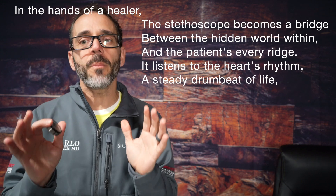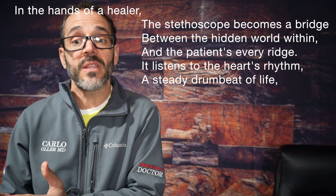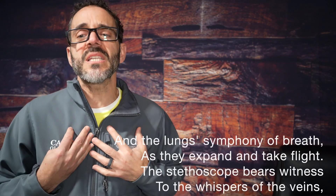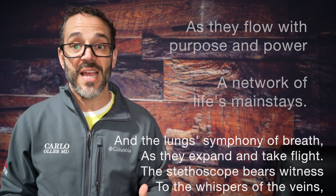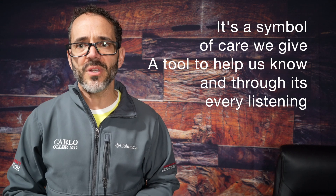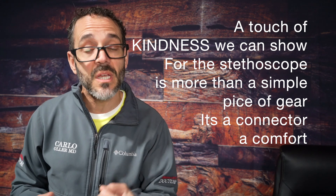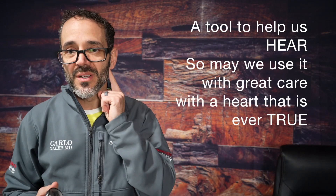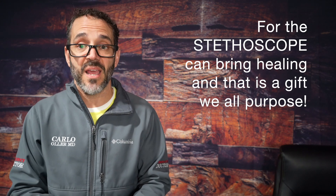In the hands of a healer, the stethoscope becomes a bridge between the hidden world within and the patient's every ridge. It listens to the heart's rhythm, a steady drumbeat of life, and the lungs' symphony of breath as they expand and take flight. The stethoscope bears witness to the whispers of the veins as they flow with purpose and power — a network of life's mainstays. It's a symbol of care, a tool to help us know, and through its every listening, a touch of kindness we can show. The stethoscope is more than just a simple piece of gear — it's a connector, a comfort, a tool to help us hear. May we use it with great care, with a heart that's ever true, for this stethoscope can bring healing, and that's a gift we all pursue.